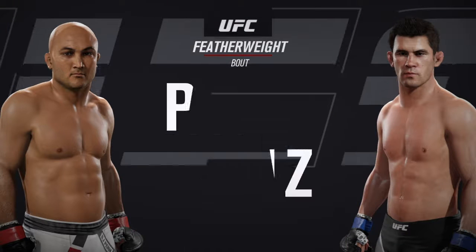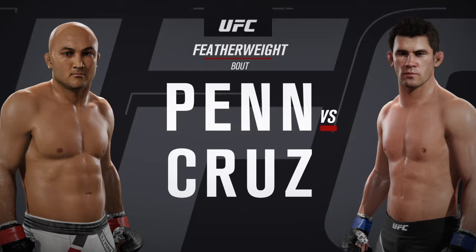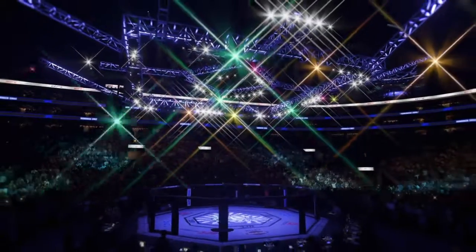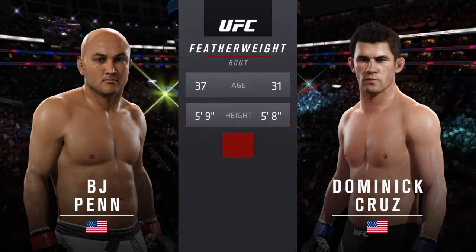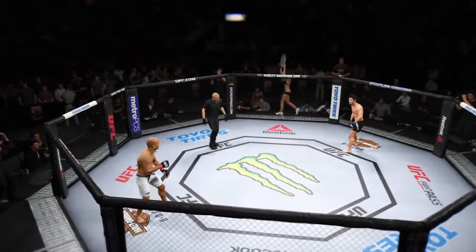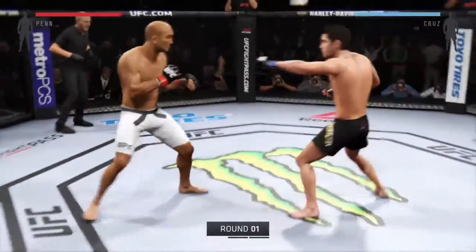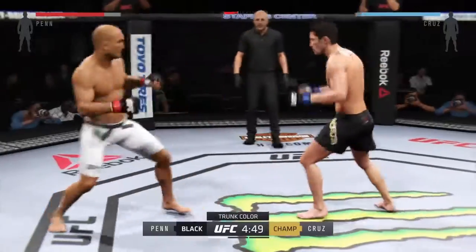Coming up next, it's a featherweight matchup between the prodigy BJ Penn and one of the best in the bantamweight division, Dominick Cruz. Our tale of the tape for this featherweight fight: Penn is six years his elder, he is one inch taller, and he will have a two-inch reach advantage. BJ Penn versus Dominick Cruz — here we go. Fight scheduled for three five-minute rounds. Black trunks for Cruz, white trunks for Penn.